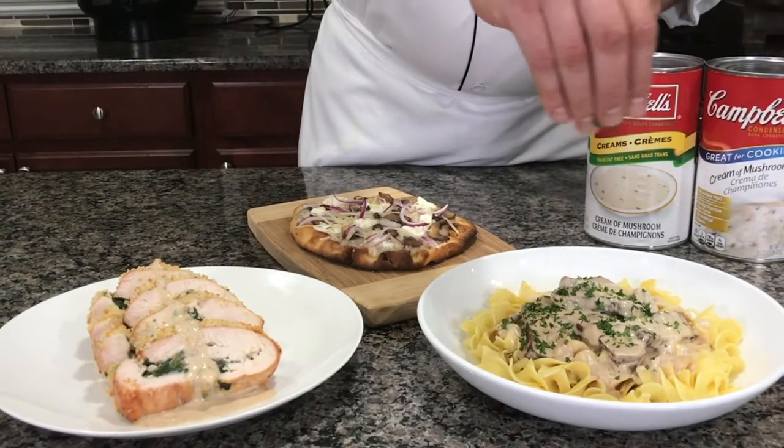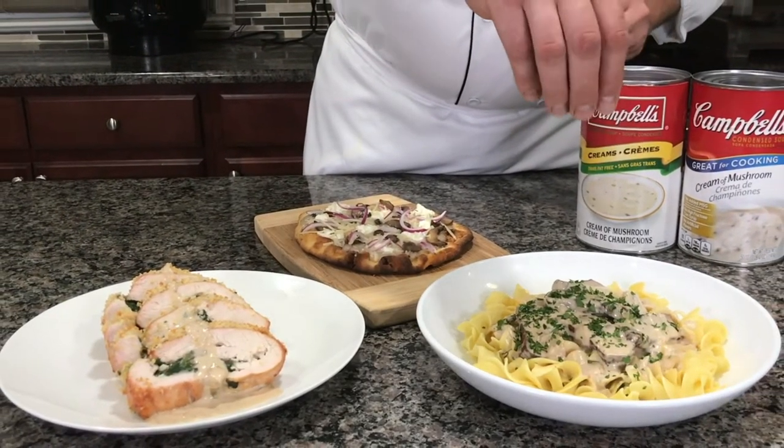Campbell's has been around for 150 years making soup with the mission of delivering delicious and nutritious soup to more people.